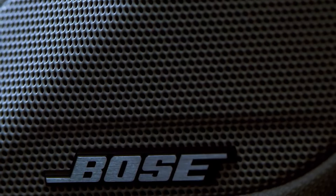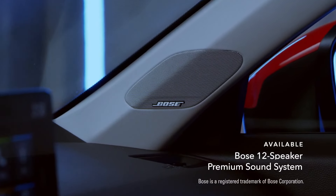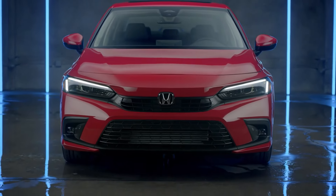It also sounds as good as it looks, especially when you've got an available 12-speaker Bose premium sound system. The legend continues with the Civic Sedan from Honda.